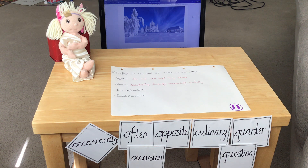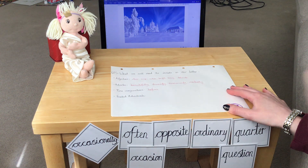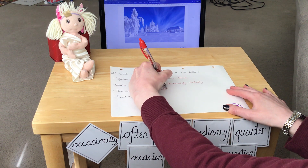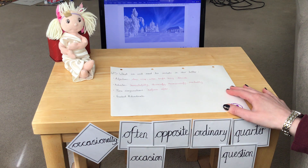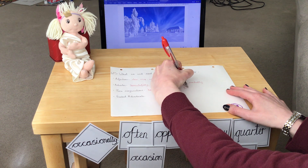Now, time conjunctions. Conjunctions join two sentences together to elongate one sentence. A time conjunction gives that extra information linked to time — it still joins two sentences but gives information about when. Some examples could be: before, after, until, and finally. I'm sure you can come up with more at home.